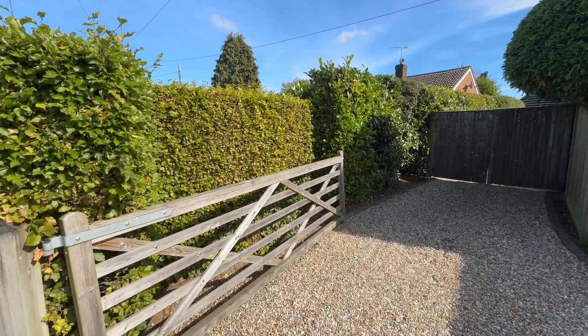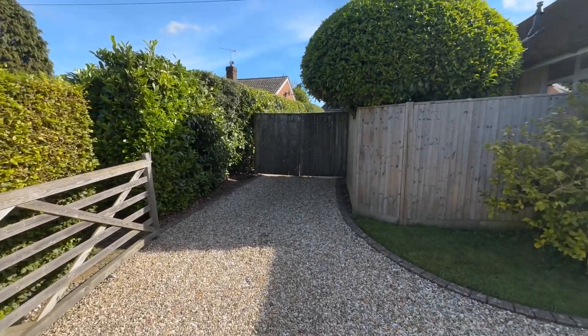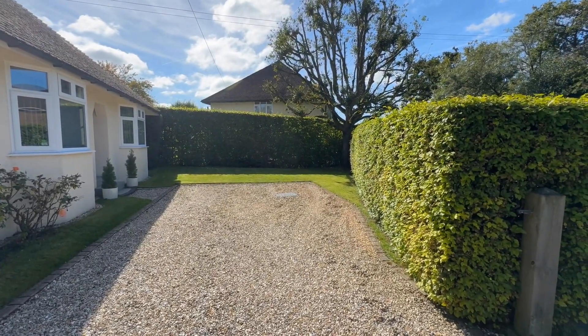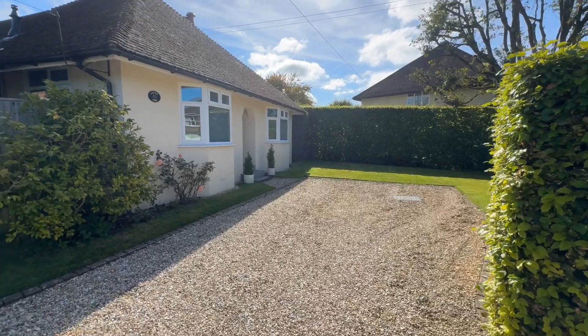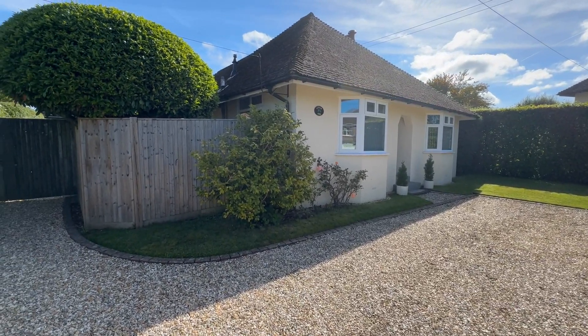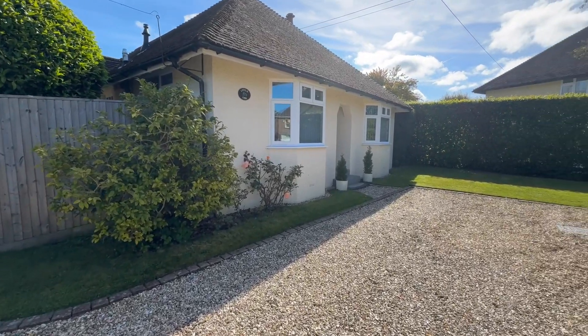Just to my left again through the mature hedgerows are bin storage, nicely hidden away. And reverting back to the front you can see the wonderful area of lawn and mature hedgerows providing seclusion for the property. It's in close proximity to all village amenities, schools and countryside walks. So let's have a look inside.